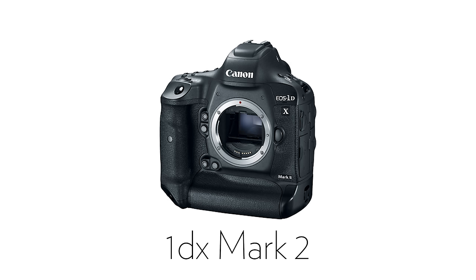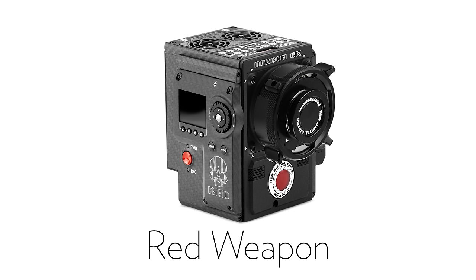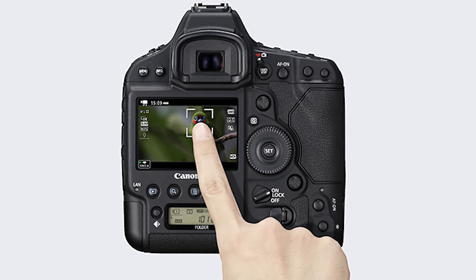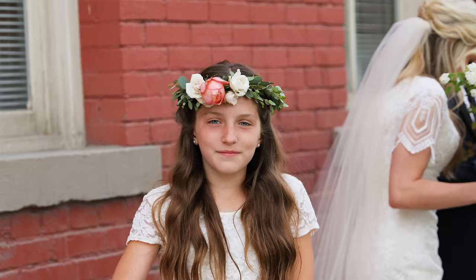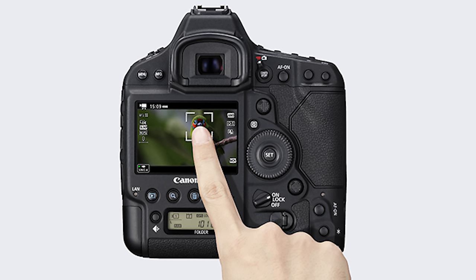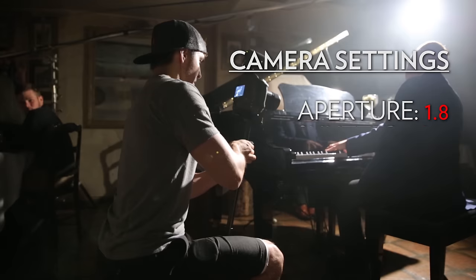As for camera equipment, I shot everything on the 1DX Mark 2 with the Sigma Art 18-35mm f/1.8 and the Sigma Art 50mm. I was originally planning to shoot on my Red Weapon, but I needed continuous focus. I rented a follow focus system the night before, but it wasn't working properly, so I had to use the 1DX Mark 2, which has excellent in-camera autofocus, allowing me to move closer and farther from my subject while keeping them in focus. The focus setting I use most is called Flexi Zone, which lets me select a part of the frame to focus on.